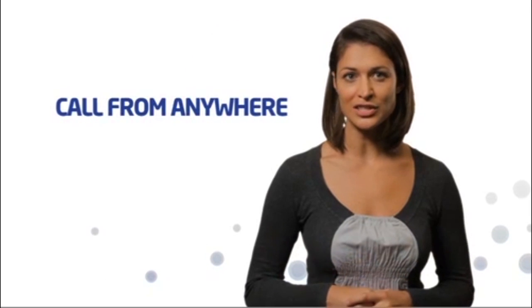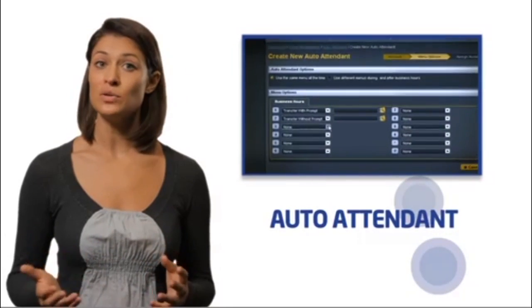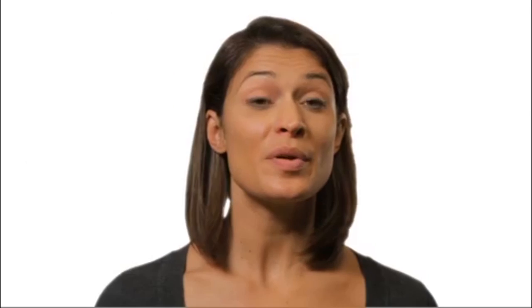The Call From Anywhere feature means you can work anywhere and stay connected. All you do is enter the phone number at your location and your number and profile goes with you. Auto Attendant creates a front door for your business, giving callers routing options, music on hold features, announcements and information — pretty much anything you'd like callers to hear.